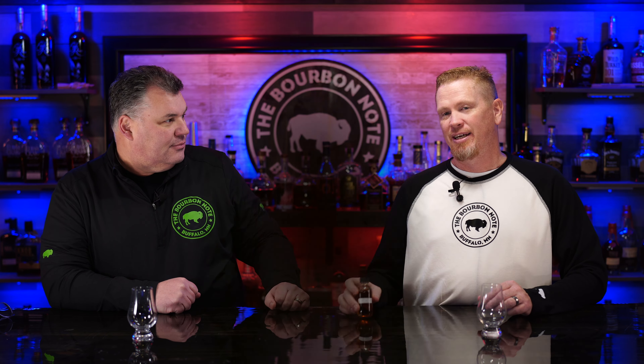All right, Ben. For finishing out the final bottle of the year — last review of the year — let's head out of the park with a banger. This is Maker's Mark Cellar Age 2023. And this actually comes to us from friend of the channel, Mike — Mikey Likey Whiskey.